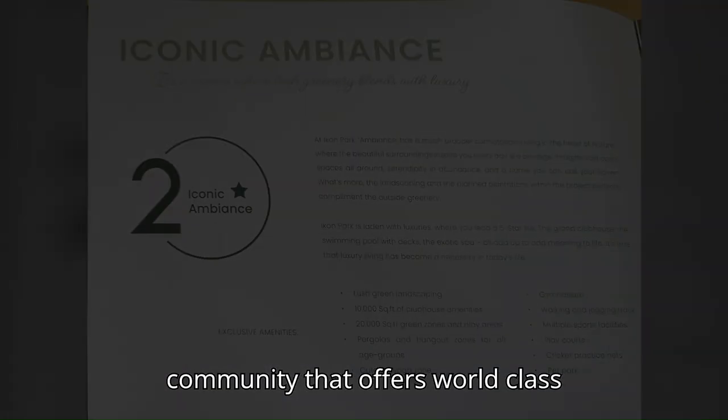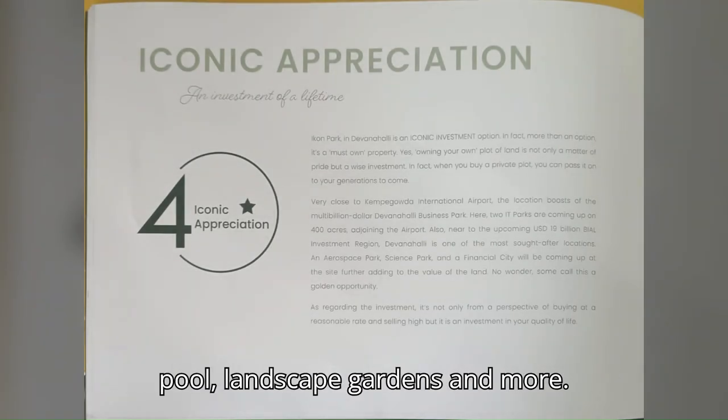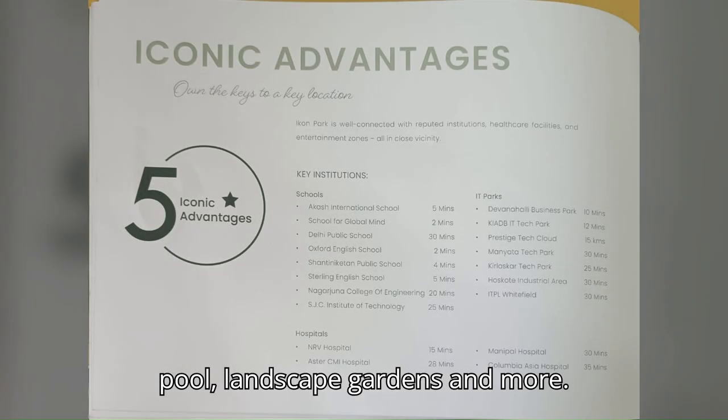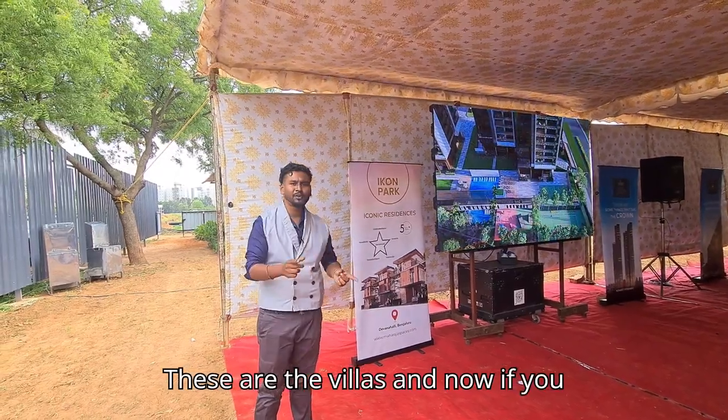But Maharaja Spaces isn't just about the individual villas — it's about the community. A community that offers world-class amenities including a clubhouse, swimming pool, landscape gardens, and more. It is a place where you can live and relax.